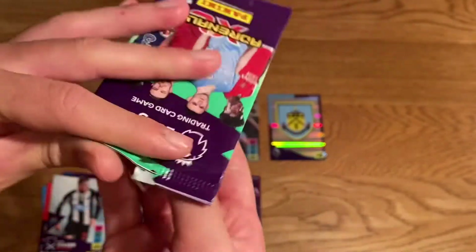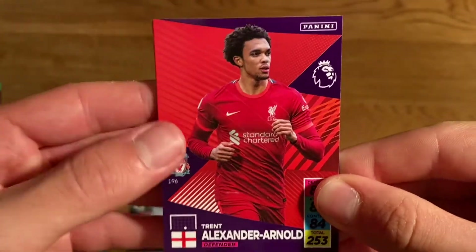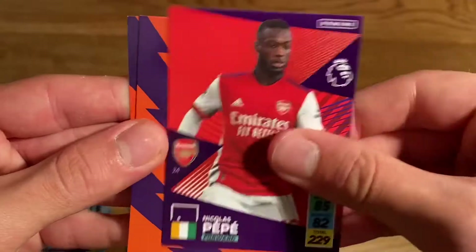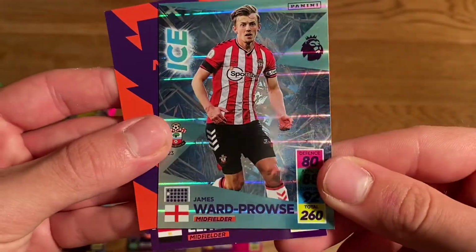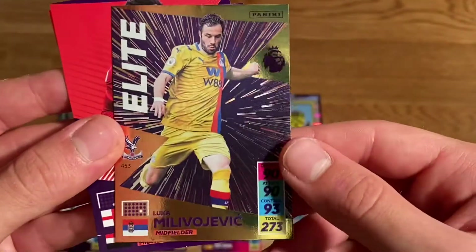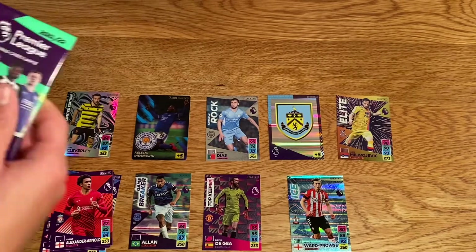Pack 3 — loads of shinies in these five-player packs, they're really good. Base cards: Trent Alexander-Arnold, El Neny, and Nicolas Pépé — two Arsenal players there. For shinies, we have a very nice James Ward-Prowse Ice card — I've already got all the Ice cards but still a very nice pull — and a Milivojevic Elite card from Crystal Palace. I've got most of the shinies in this collection now, near enough just the base I need.